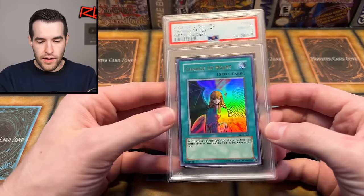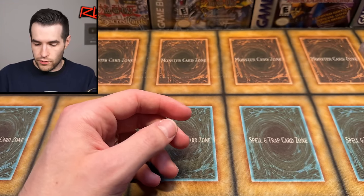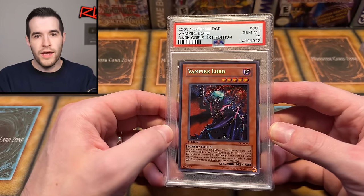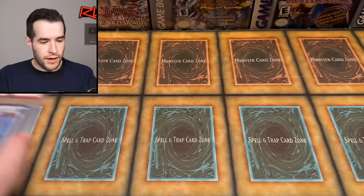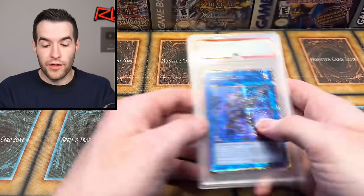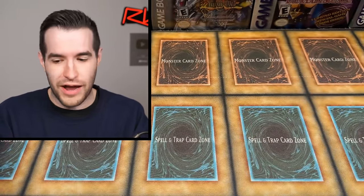Here are a few more things I have on the website. We have a PSA 8 reprint Change of Heart, a Spellbinding Circle PSA 8 — that one's sold. We have a Vampire Lord PSA 10 first edition — I've talked to a guy about this, but he hasn't confirmed he's buying it yet, so it may or may not still be there. We have Iv the World Chalice PSA 9, and Obelisk PSA 9 from the Theater Promo. These are from another video recently — I've sold a lot of those from about a week ago.